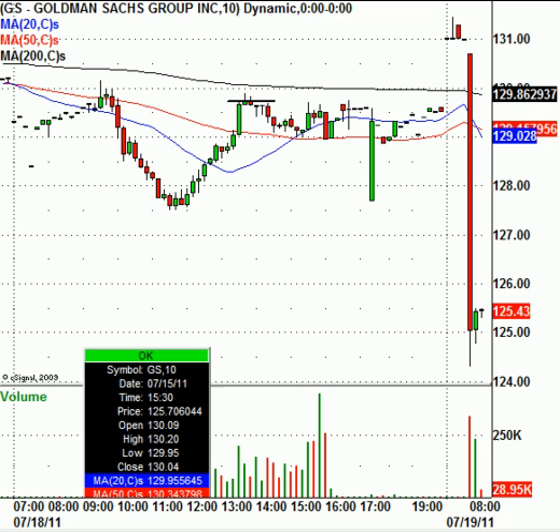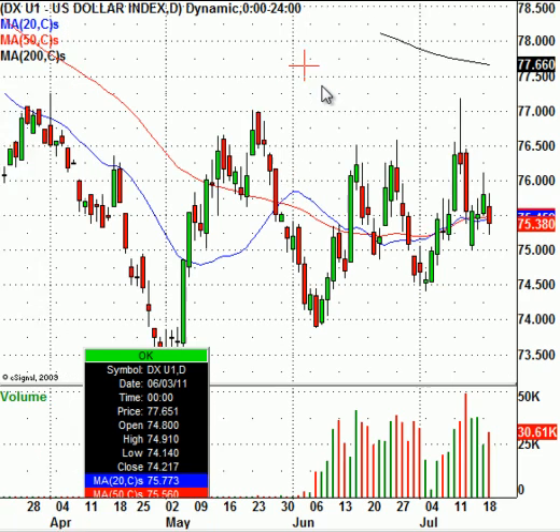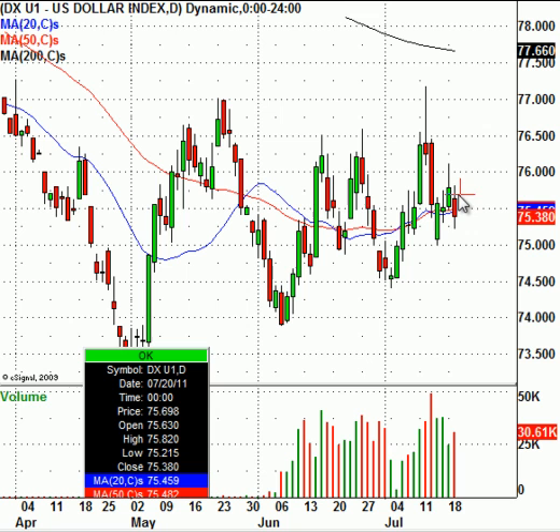Let's go right back over to the US dollar here. You can see the US dollar is trading down sharply today. Whenever the market's up, we know the dollar is down. The US dollar index is trading lower by 41 cents — that's a big decline, believe it or not, in the US dollar index.